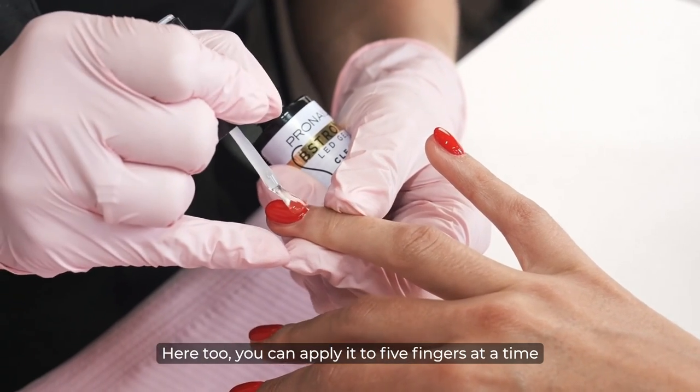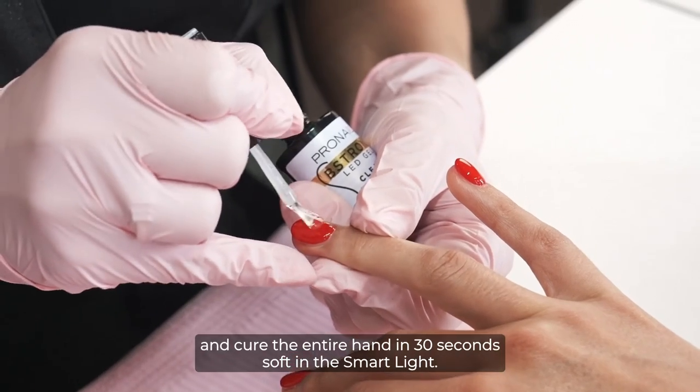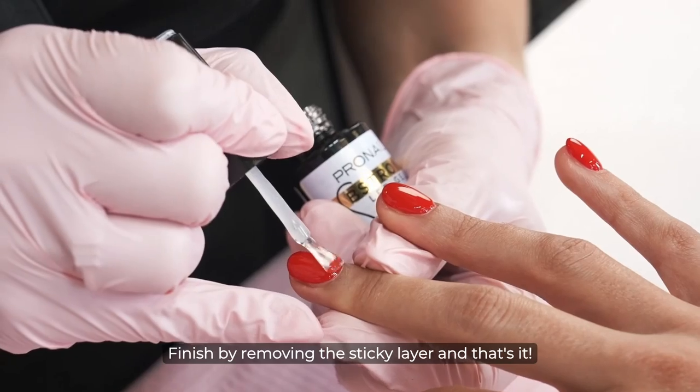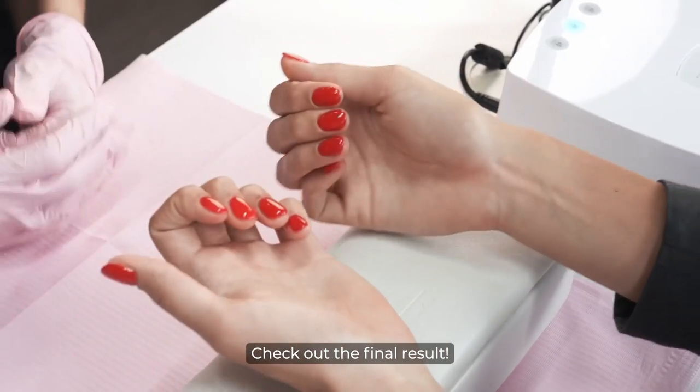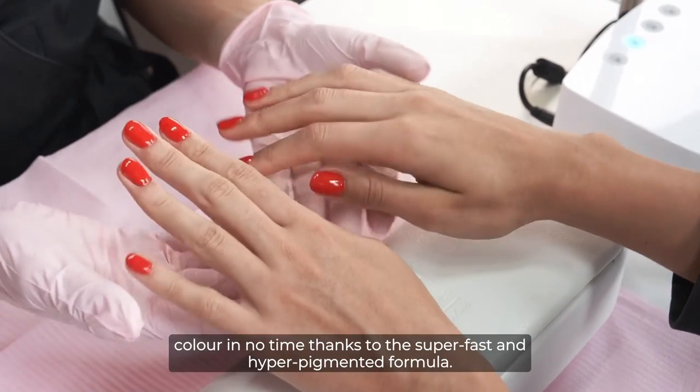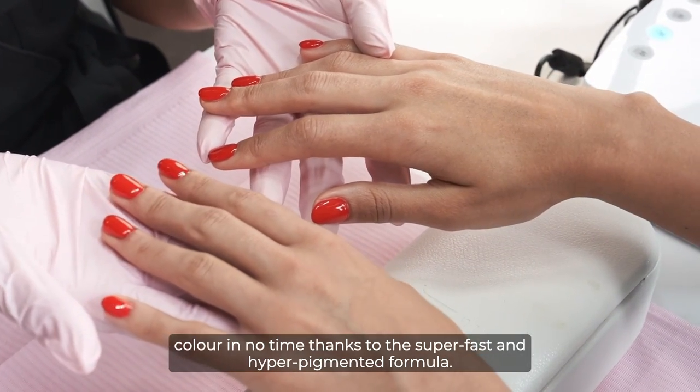Here too, you can apply it to five fingers at a time and cure the entire hand in 30 seconds soft in the smart light. Finish by removing the sticky layer and that's it. Check out the final result. With B Color, you can give your B Mani a beautiful color in no time, thanks to the super-fast and hyper-pigmented formula.